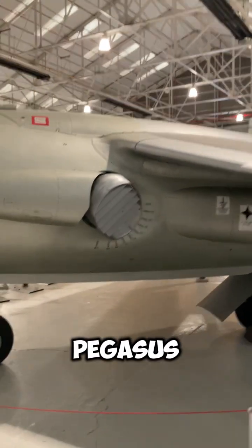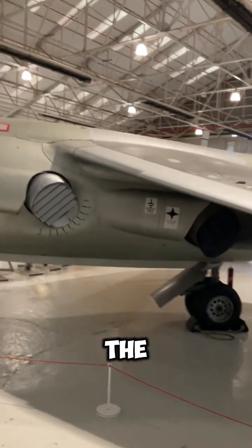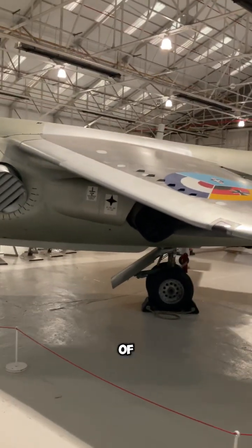It was developed from the P-1127 and was powered by the Bristol Sidley Pegasus vectored thrust engine, which allowed the aircraft to direct its thrust in a number of directions.